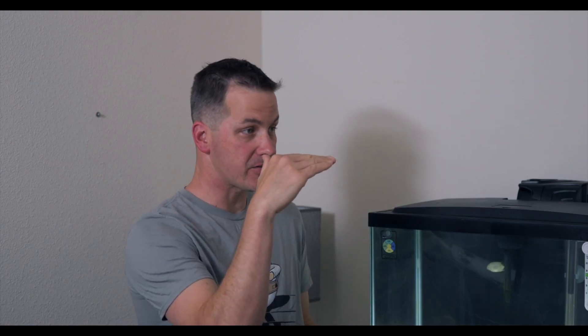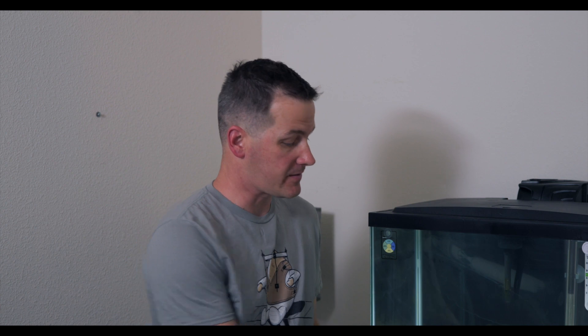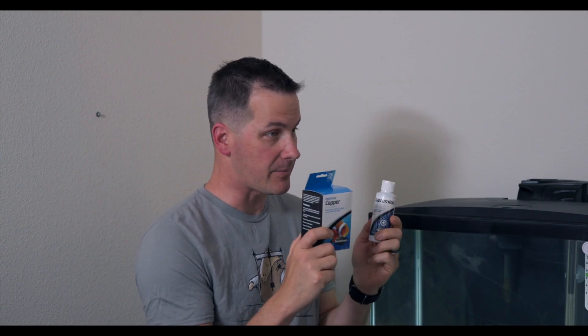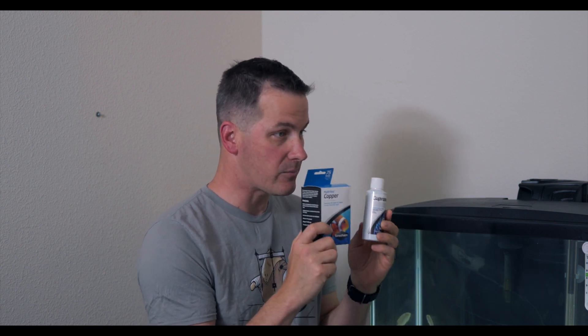It's not a daily treatment — we're adding it to the tank, getting it to a concentration, and maintaining that concentration for 14 days, then we can remove the medication. You need the right test kit. When using Cupramine, you need the Seachem test kit because it tests effectively for this type of copper. Different types of copper require the test kit from the same manufacturer as the medication.